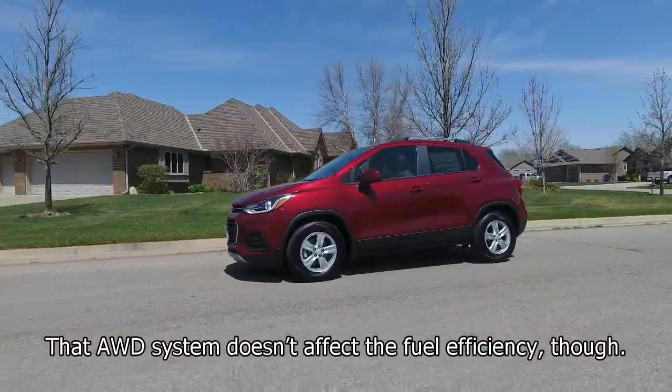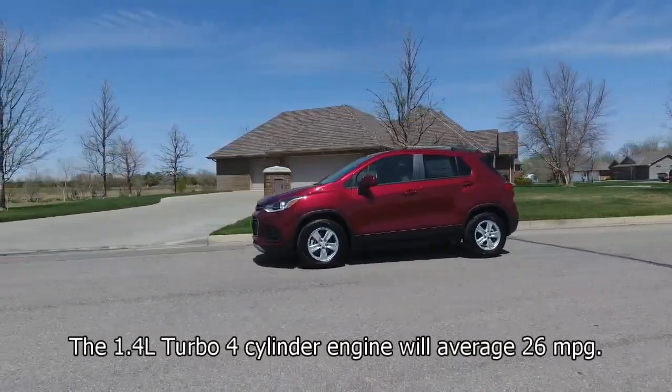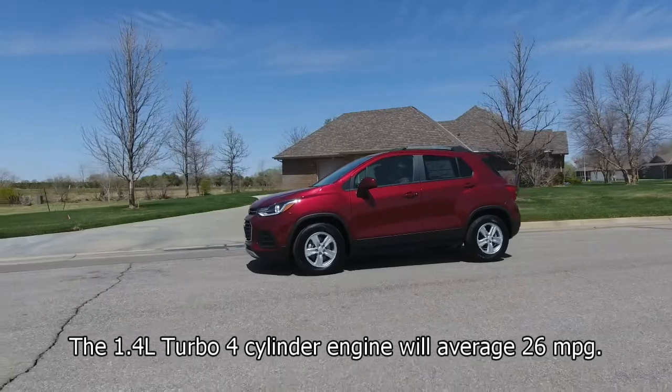That all-wheel drive system doesn't really affect the fuel efficiency, though. The 1.4-liter turbo four-cylinder engine will average 26 miles per gallon.